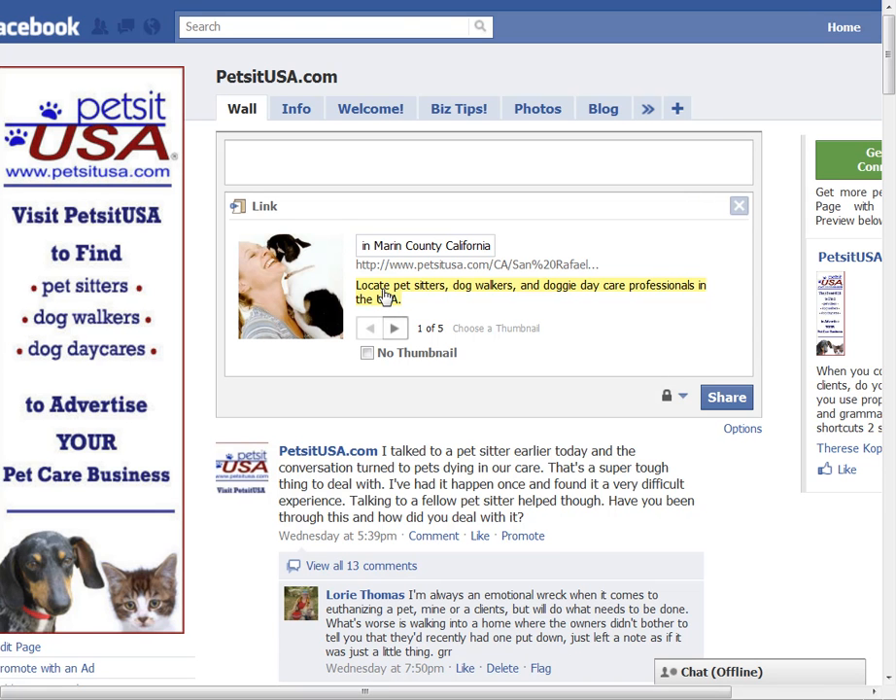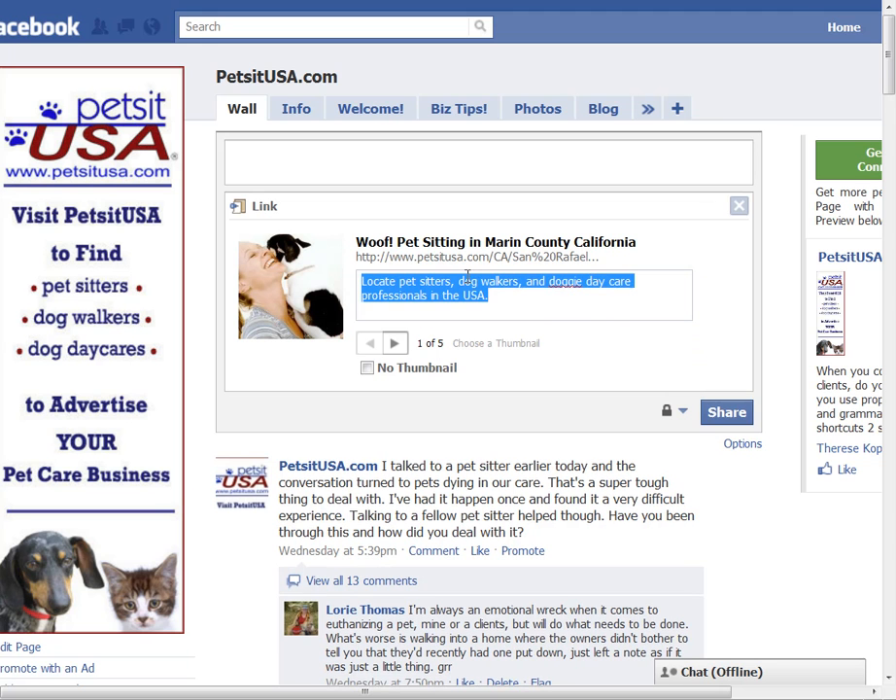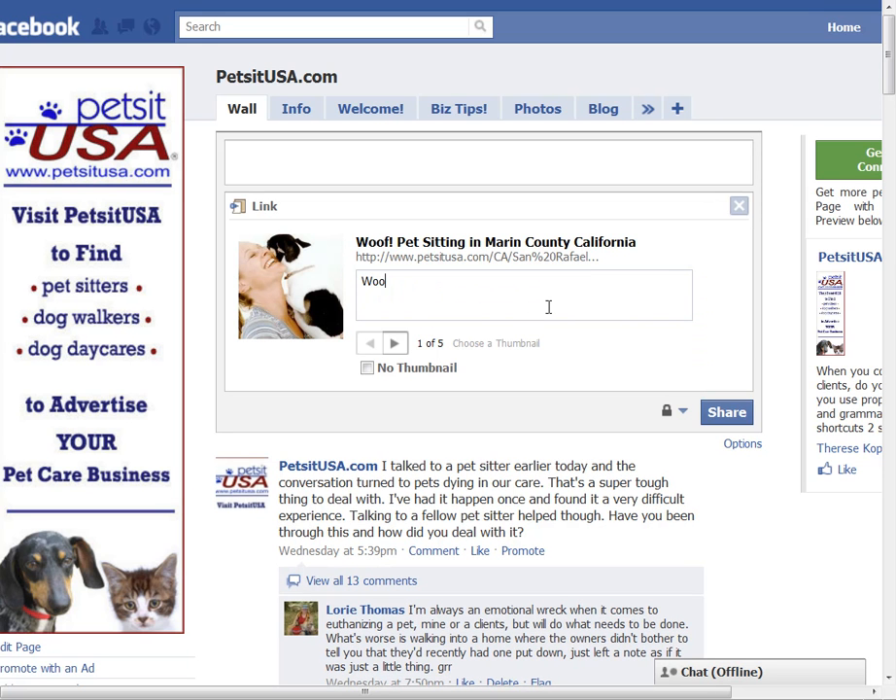Down here where it says 'Locate pet sitters, dog walkers, and doggy daycare professionals in the USA' — that's also taken directly from PetsitUSA, but not from Kristen's directory listing. So I'm going to click here and customize this one as well. Woof Pet Sitting offers pet sitting, dog walking, and cat care in all of Marin County.